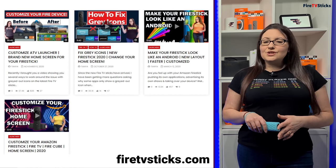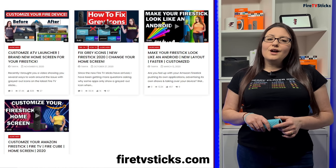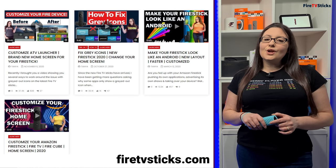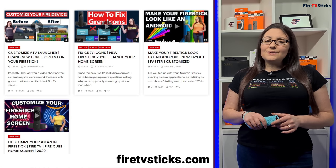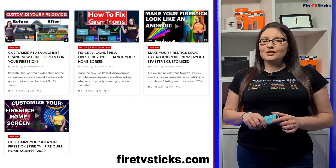If you'd like to find out how to do this, you can visit my website FireTVSticks.com, go to the device help section for Fire Sticks and click on launchers. There are video tutorials on how to install a custom launcher and completely change the look of your Fire Stick.